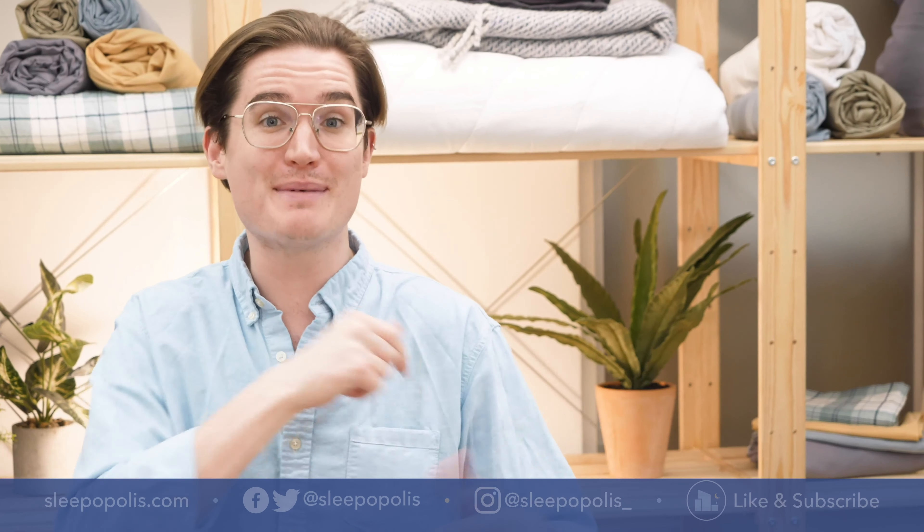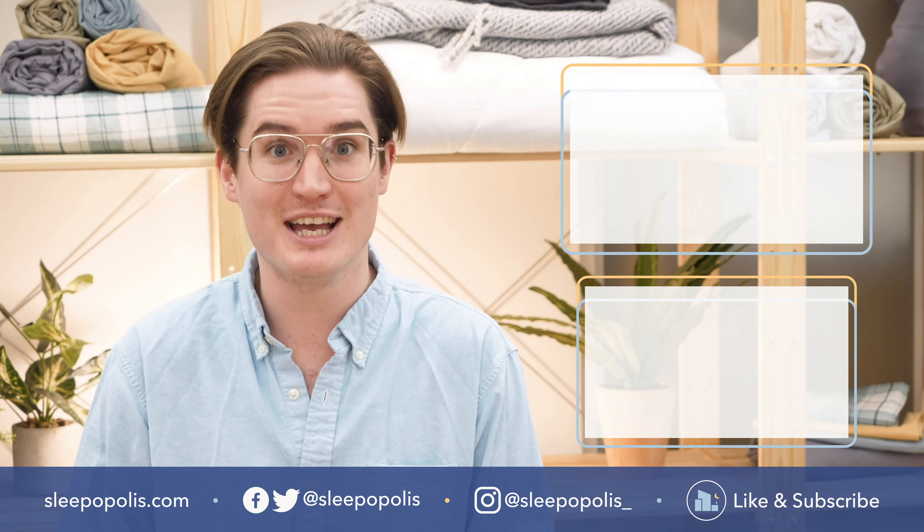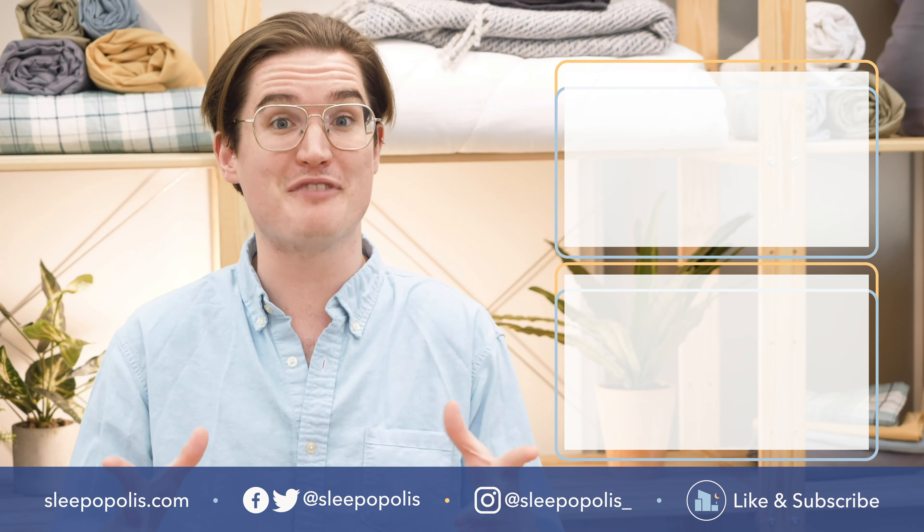And lastly, why is jet lag worse when traveling east versus west? It basically comes down to the fact that when you travel east you're moving ahead of your natural time zone, which means you're advancing your internal clock and essentially losing hours. You'll gain them back, but in the short term it can make for some pretty serious exhaustion.